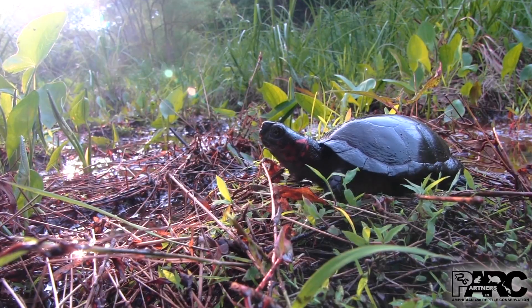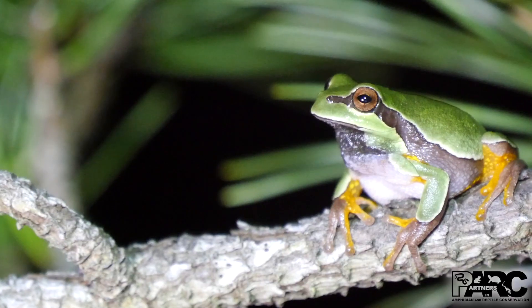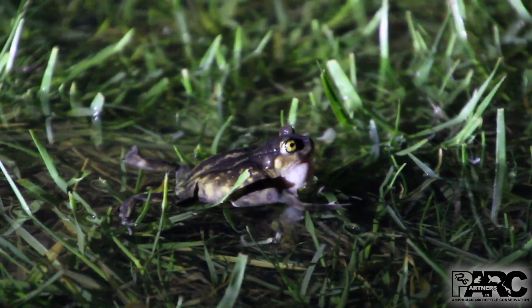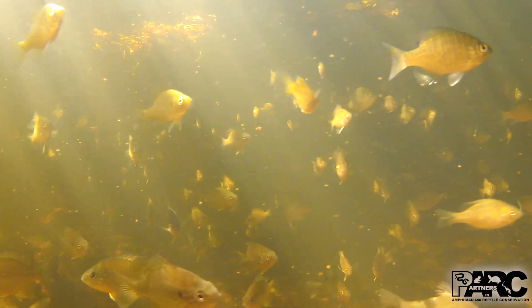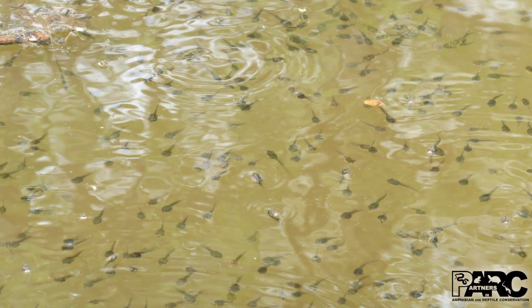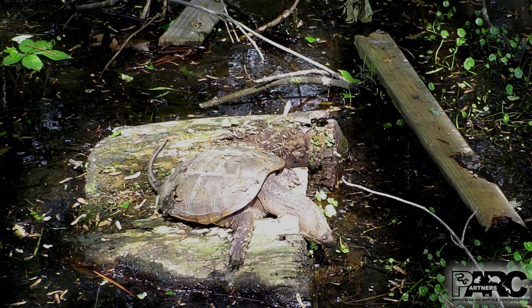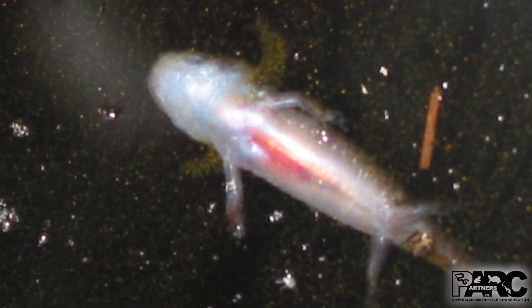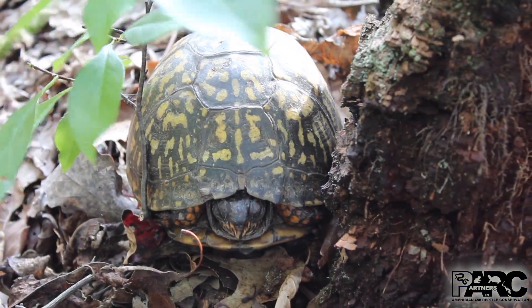Sadly, many of these animals are disappearing, and a major threat to their survival is infectious diseases. Ranavirus is one of the leading causes of amphibian population declines around the world. Turtles, snakes, and fish are also susceptible to ranavirus. Once infected, animals can experience severe internal bleeding and rapid death. Scientific evidence shows that populations of species sensitive to these viral infections could go extinct within just a few years.